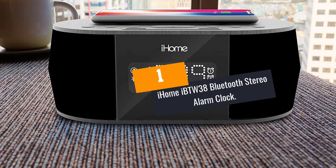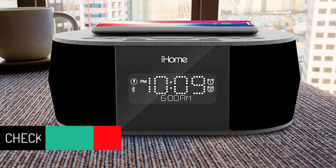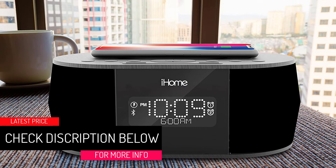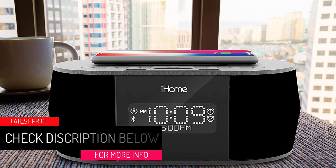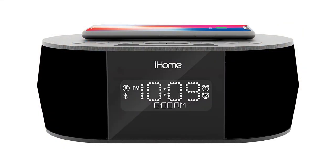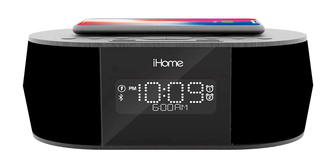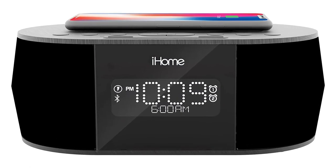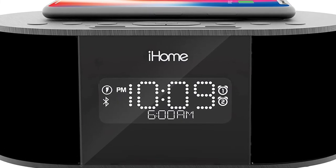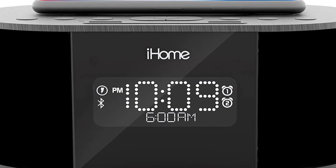At Number 1: iHome iBTW38 Bluetooth Stereo Alarm Clock. One of the best iPhone alarm clock docks on the market, this iBTW38 is a great bedside alarm clock because of its functional features. When it comes to the alarm clock feature, wake up with your favorite music or with the built-in alarm tones. For charging, it is compatible with both wireless and lightning cable chargers. The wireless charging feature is compatible with the iPhone 8 series and iPhone X, while the lightning cable charging feature is compatible with any charger that can fit on the USB port.